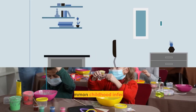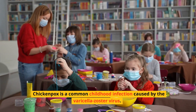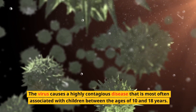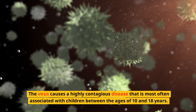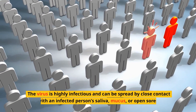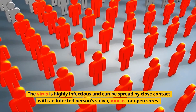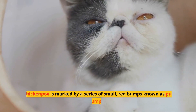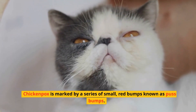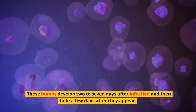What Is Chickenpox? Chickenpox is a common childhood infection caused by the varicella zoster virus. The virus causes a highly contagious disease that is most often associated with children between the ages of 10 and 18 years. The virus can be spread by close contact with an infected person's saliva, mucus, or open sores. Chickenpox is marked by a series of small red bumps that develop 2 to 7 days after infection and then fade a few days after they appear.